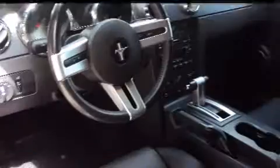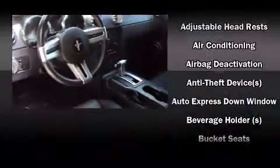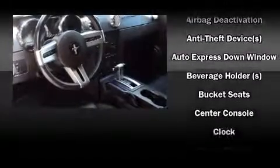With highway fuel economy of 28 miles per gallon, this vehicle won't drain your wallet at the pump. The following features are included: front bucket seats, tilt steering wheel, and remote keyless entry.